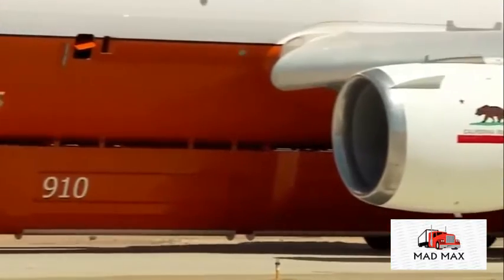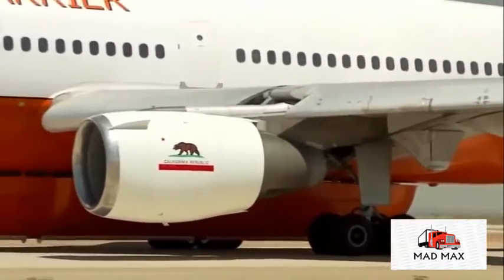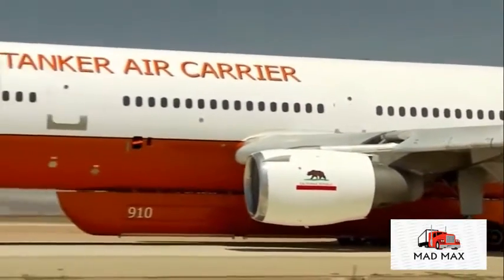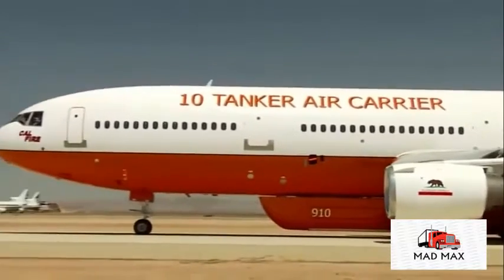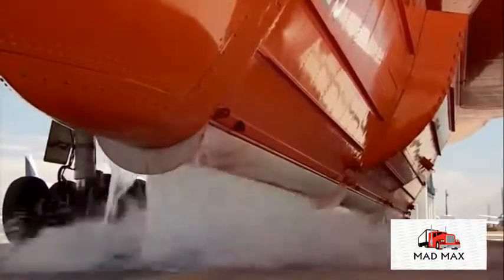Getting that hefty payload airborne requires immense thrust. We've got three engines, each of which develop 40-some thousand pounds of thrust. And at the weights we're flying — in this case under 400,000 pounds — you get a very favorable thrust-to-weight ratio, even with a full load of retardant, which exceeds 100,000 pounds.